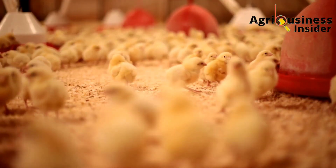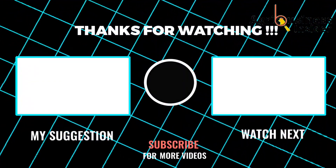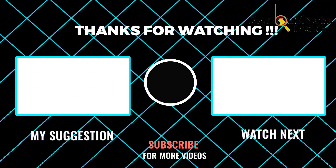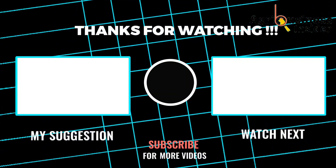As you prepare these organic treatments to treat pulorum disease or whitish diarrhea in your chicks, I also suggest that you hit the video on your screen right now to learn about the organic treatments for fowl typhoid in your chickens.